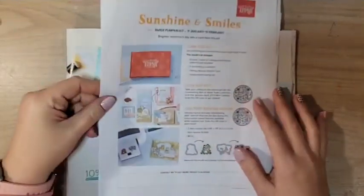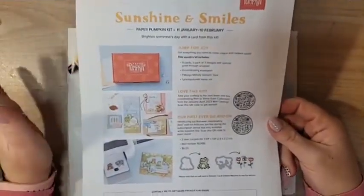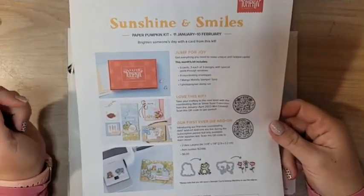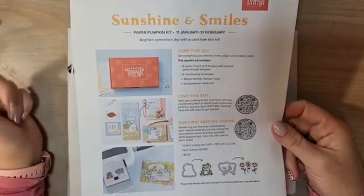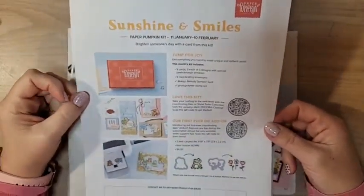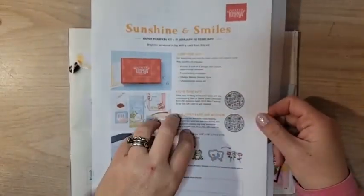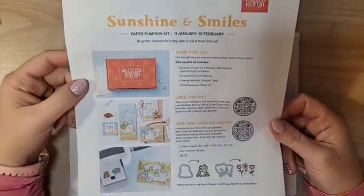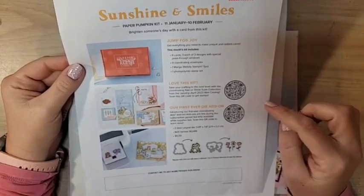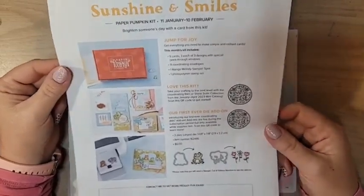Before we get into that project, let me talk about things that are a little timely. The January Paper Pumpkins I believe have all shipped — mine is on its way to me, hopefully I get it this week sometime, and I will go live in my VIP group when my January Paper Pumpkin comes. If you are interested in February's Paper Pumpkin, you can subscribe now. The February subscription period is open and this one is going to coordinate with the Rain or Shine suite in the mini catalog, and it's going to be gorgeous.